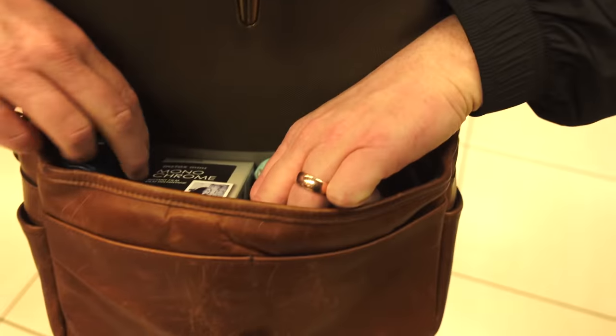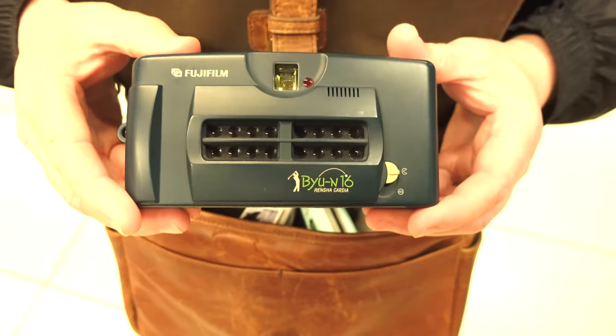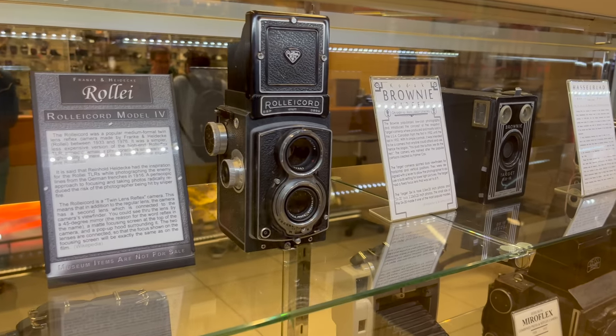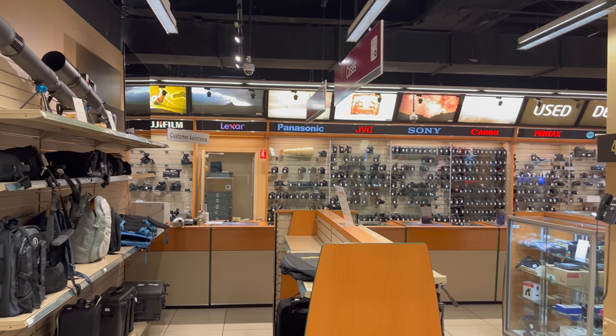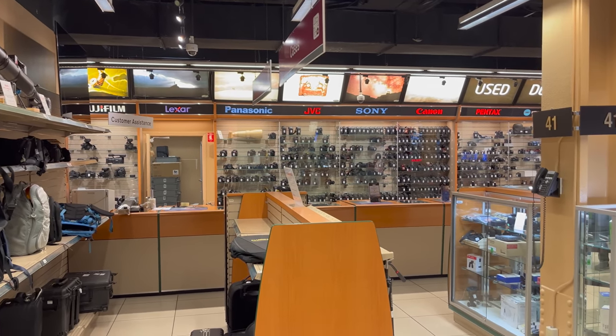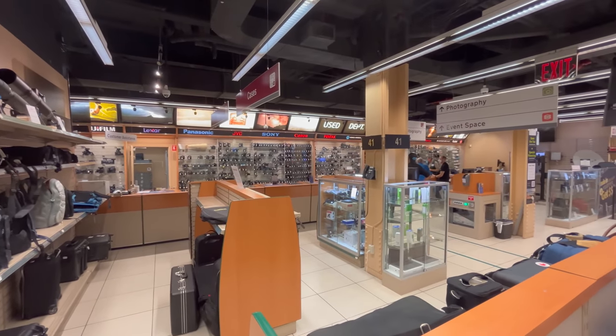All right, Taylor, what are you sporting today? This is my daily carry. In here we have the Fujifilm BYU N16. This is the used camera department. A lot of my stuff I get is used. Best value ever.